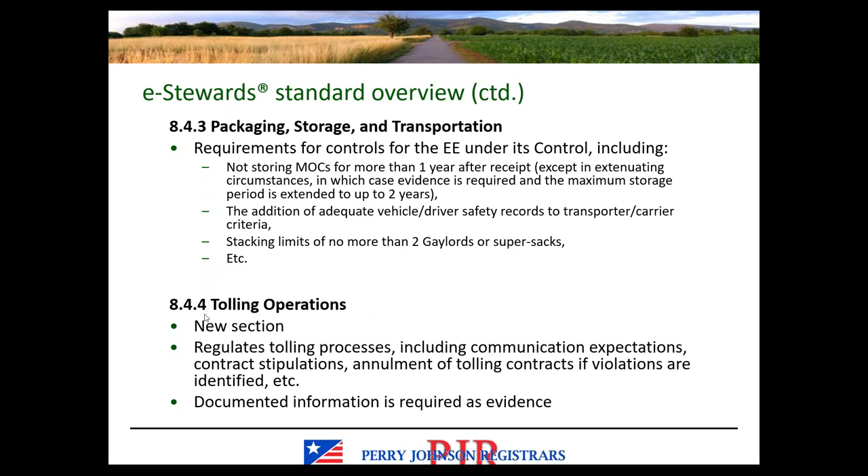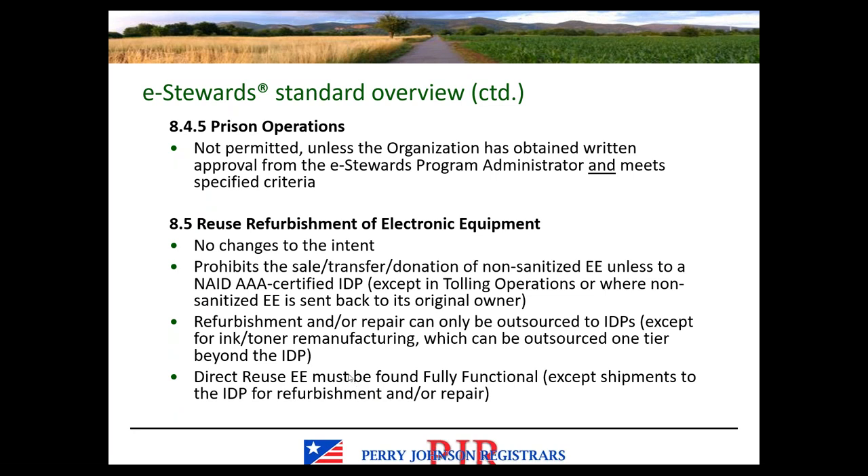Section 8.4.4 on tolling operations is new. It regulates the tolling process and requires communication criteria, contract stipulations, and annulment of tolling contracts if eStewards requirements are violated. We're looking for documented information as evidence of the identification and implementation of the process. Prison operations are still not permitted unless the organization has obtained written approval from the eStewards Program Administrator and meets specified criteria within the standard.